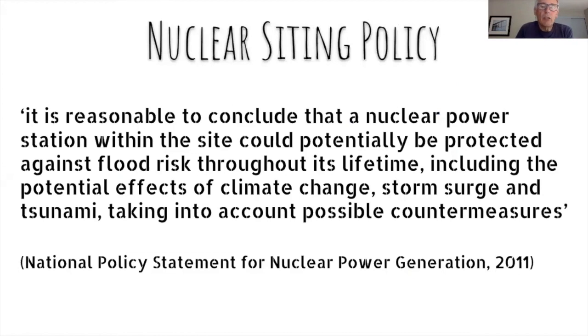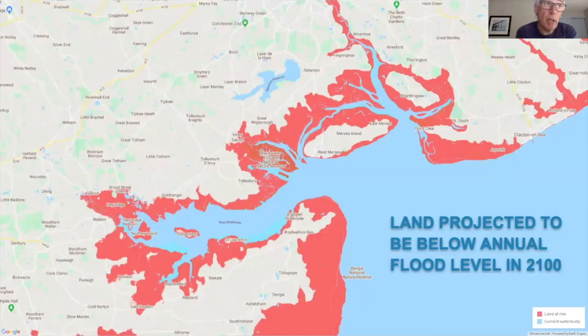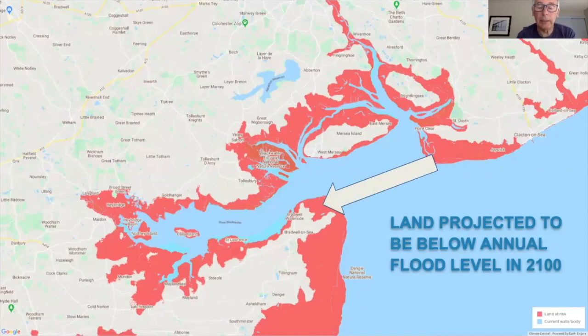Now we look at the national policy statement. Remember that the old Bradwell station may have just been cleared away in time, but this is the site where they are proposing the new Bradwell B will go — in flood level 2 and flood level 3. Environmentally it's also in the marine conservation zone. Directly south from West Mersea is the Bradwell site.